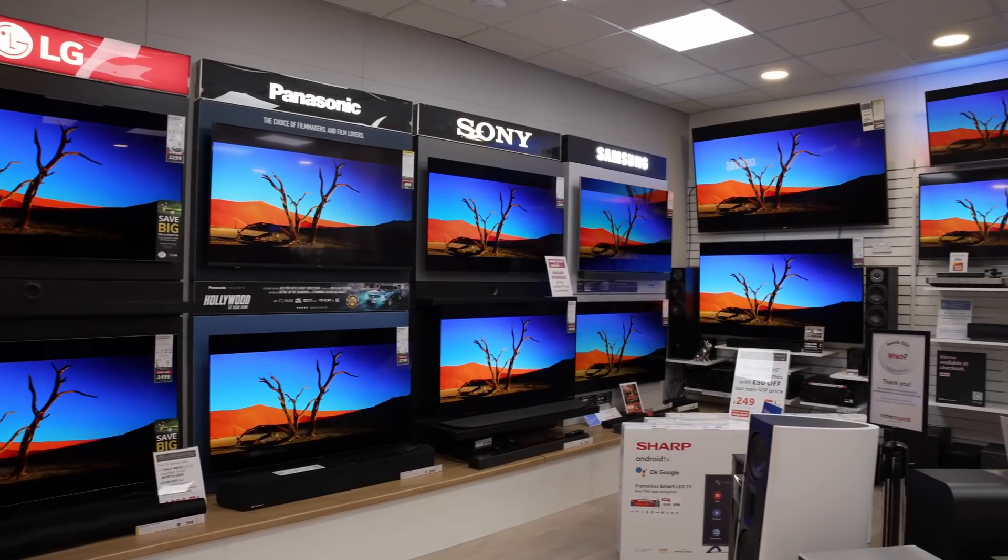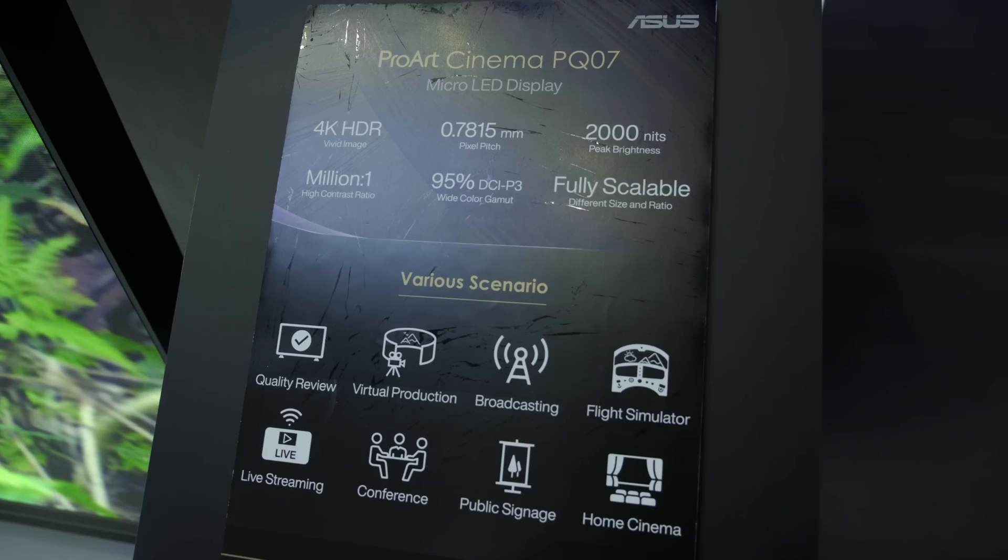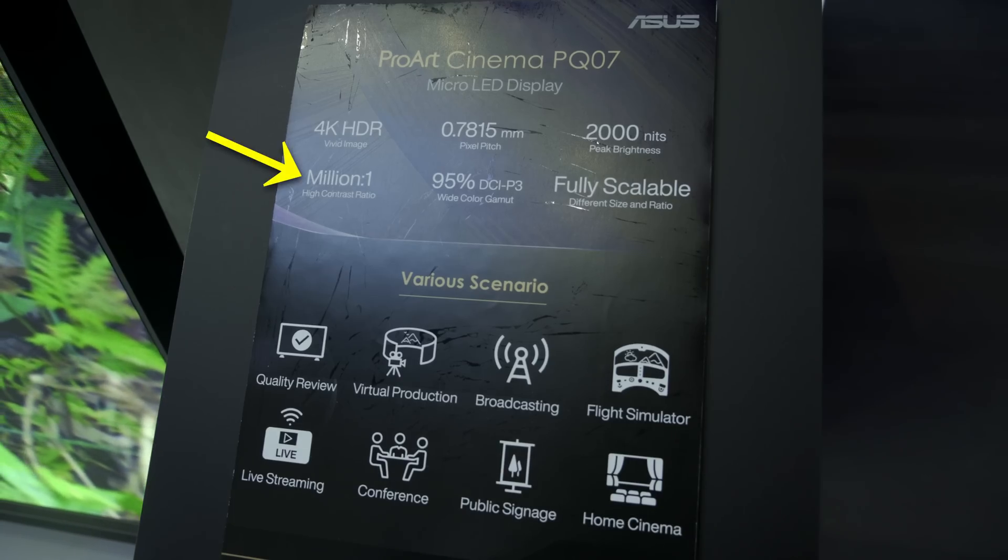Unlike mini-LED technology which is more common among consumer TVs, micro-LED is self-emissive, which means every pixel can be switched on and off independently of each other, allowing for insanely high contrast. ASUS has rated the contrast ratio of the PQ07 at 1 million to 1.